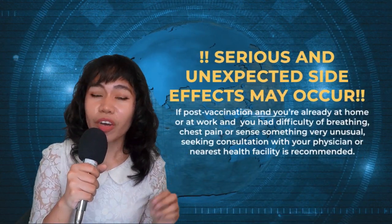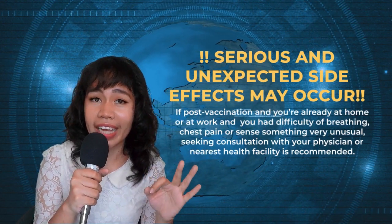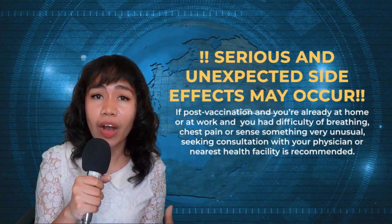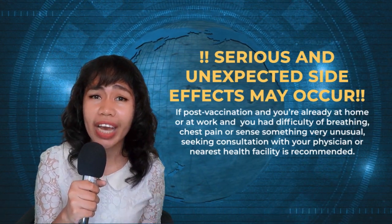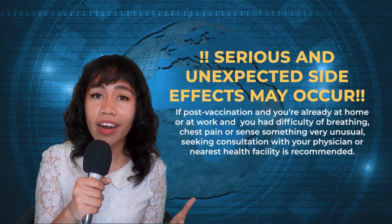A word of advice: because CoronaVac is still in its Phase 3 clinical trials, it may also cause serious complications. That's why during the assessment and screening process, you must be very honest if you have comorbidities or underlying conditions. The mild to moderate side effects are expected in a healthy person, so if you have underlying conditions, state them in the assessment so they can determine whether CoronaVac is appropriate for you.